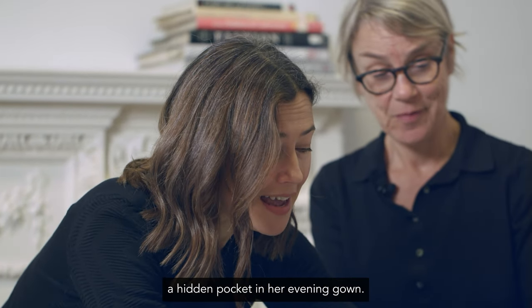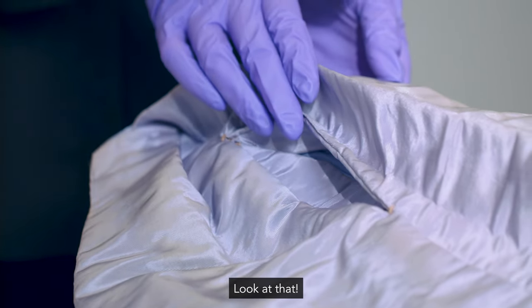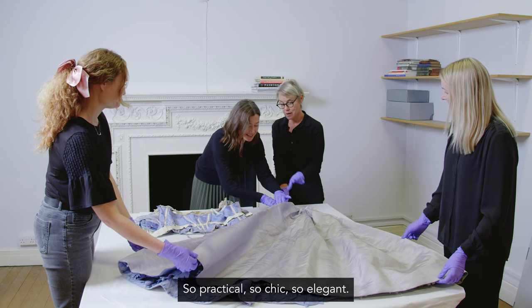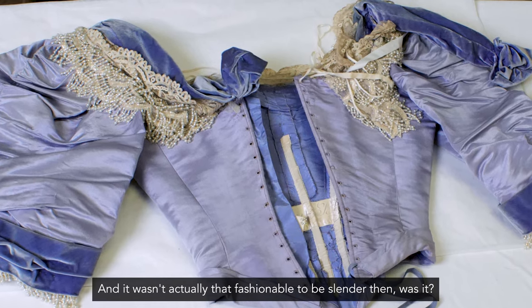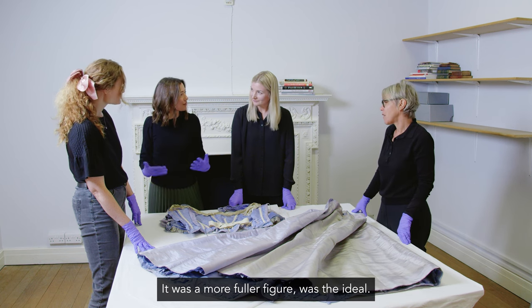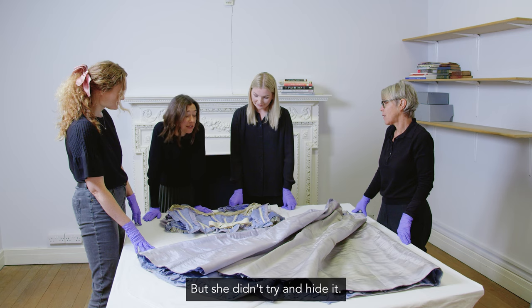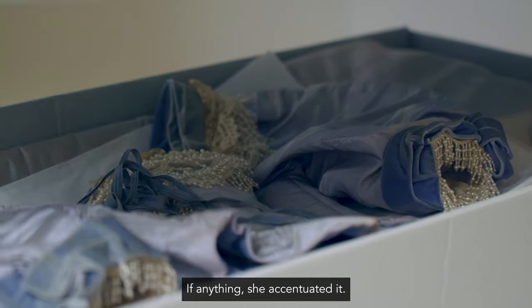There is a little hidden pocket in her evening gown. So practical, so chic, so elegant. She was incredibly slender, and it wasn't actually that fashionable to be slender then — a fuller figure was the ideal — but she didn't try and hide it. If anything, she accentuated it.